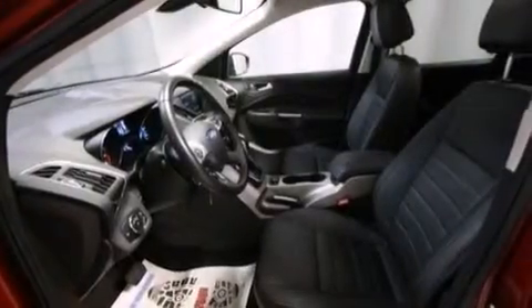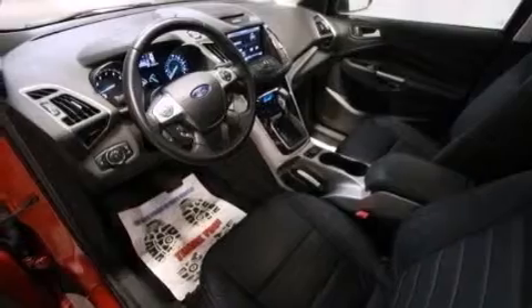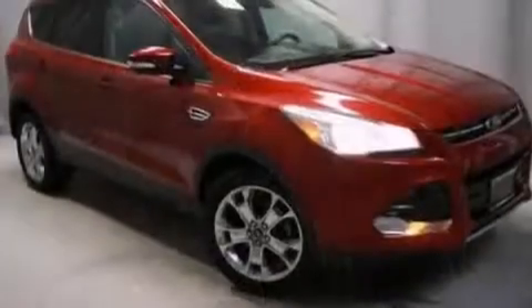The following features are also included: memory settings for the seat's positions so you can recall your favorite alignments with the push of one button, air conditioning with automatic climate control, cruise control, a leather-wrapped shift knob, and a passenger side mirror mounted blind spot camera.